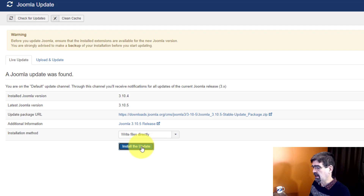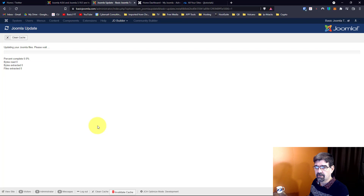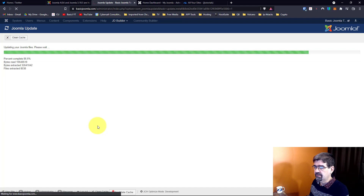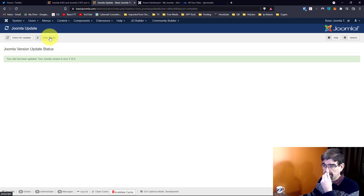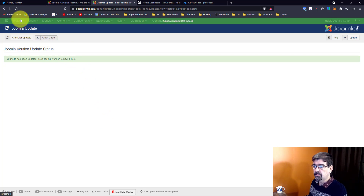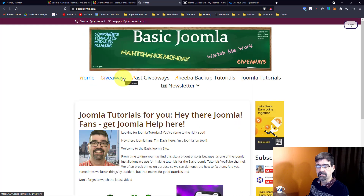We'll click the blue button and wait for the progress bar to go racing across the screen. There it goes — and we're updated to 3.10.5. I'm going to use the clean cache button from Regular Labs just to make sure the site is working. I'll preview it and it's updated. Hooray!